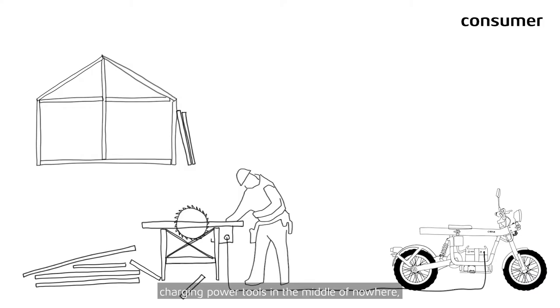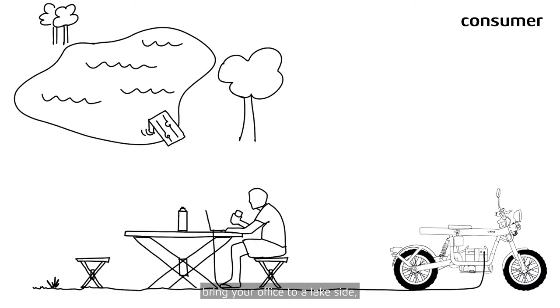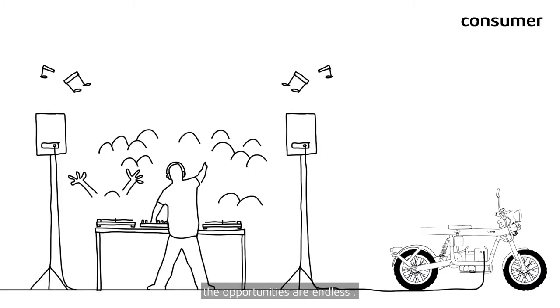For true off-the-grid independence, the powerful battery enables you to have a movie night in the woods, build a house charging power tools in the middle of nowhere, or bring your office to a lakeside. The opportunities are endless. Explore with respect.